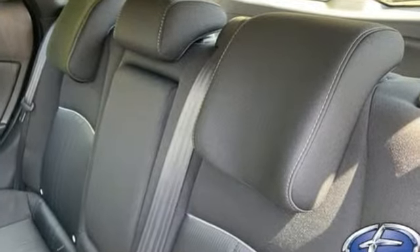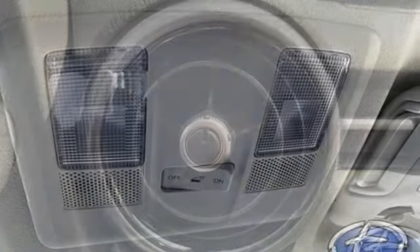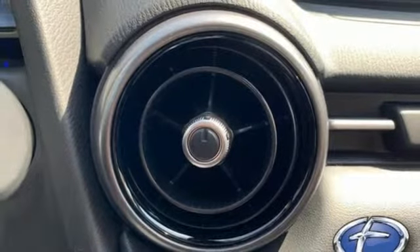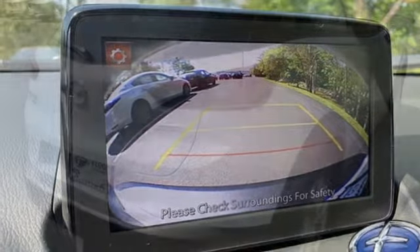Inline four-cylinder engine, air conditioning, external memory control, manual tilting steering column, wireless phone connectivity, voice activation, aluminum wheels, push-button start, and streaming audio.